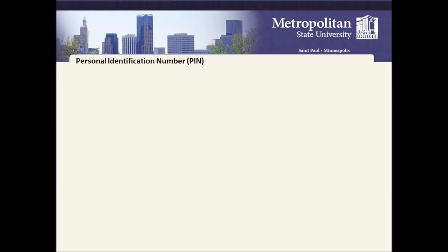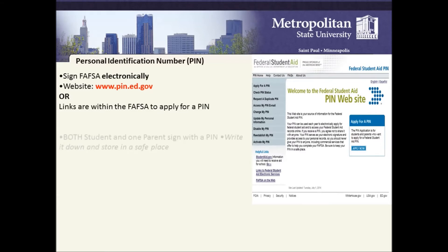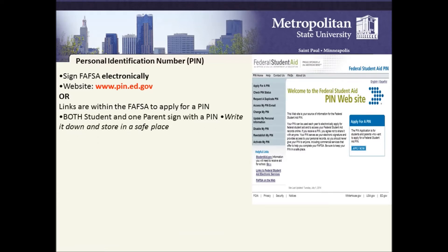A Personal Identification Number (PIN) is the electronic signature needed by the student and, for a dependent student, by a parent. To create a PIN, go to www.pin.ed.gov. Both the student and one parent sign with a PIN. Write it down and store it in a safe place.